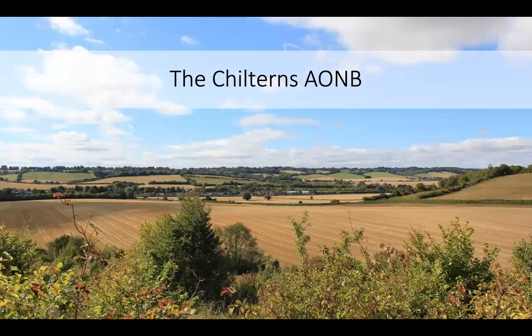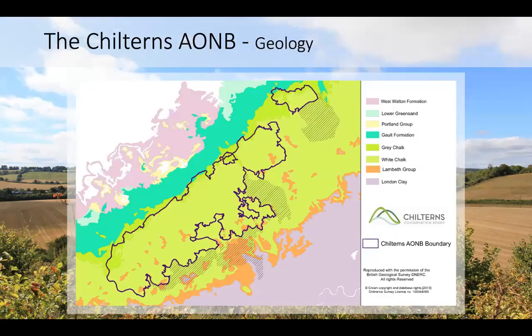Before we talk about the routeways of the Chilterns, it's more useful to think about the Chilterns AONB in general — why the landscape that the routeways are set in is quite so significant, and how that impacts how the routeways have formed through time. The most important thing is of course the geology. The dark line you can see is the outline of the AONB, and most of that green is chalk.